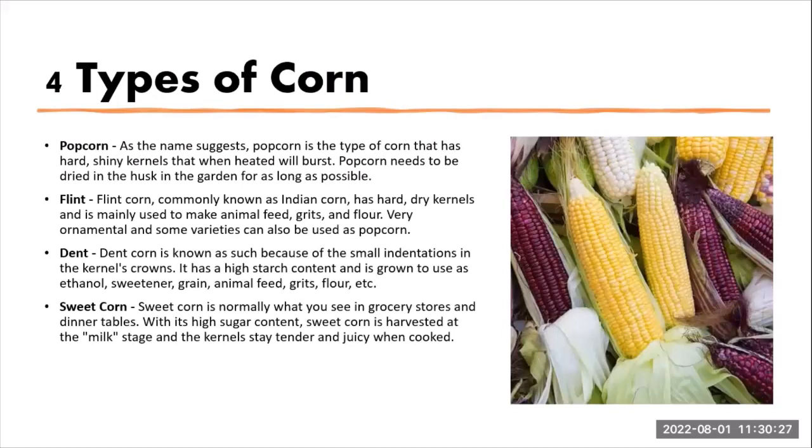There are four different types of corn. First, popcorn — as the name suggests, it has a hard shiny kernel that when heated will burst. Popcorn needs to be dried in the husk in the garden for as long as possible; you're not harvesting it until it's literally dried out. Then you have flint corn, commonly known as Indian corn, which has a hard dry kernel and is mainly used to make animal feeds, grits, and flour. It's very ornamental, and some varieties can also be used as popcorn.